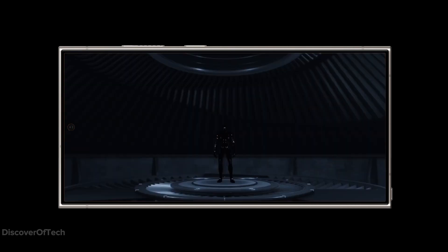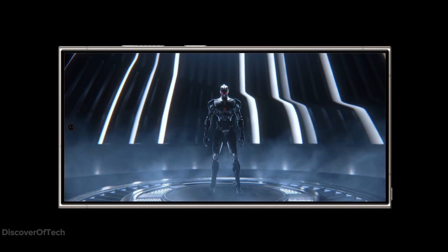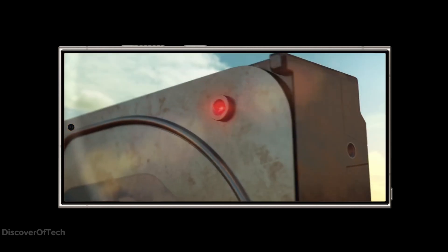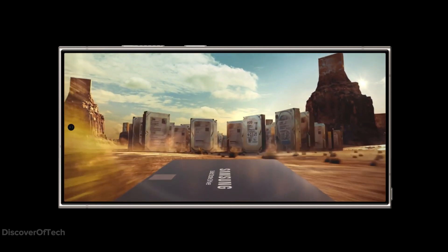The Galaxy S24 series promises upgraded displays, durable builds, enhanced hardware, and intelligent AI features. While it might not be a significant leap for Galaxy S23 Ultra users, it presents an appealing upgrade for those using older models or newcomers to the Galaxy S series.